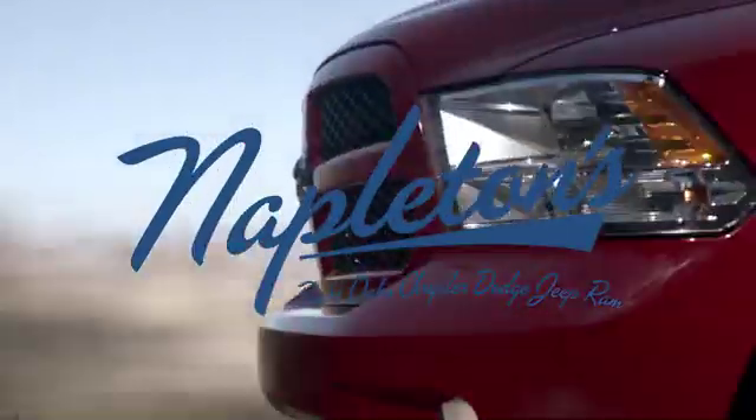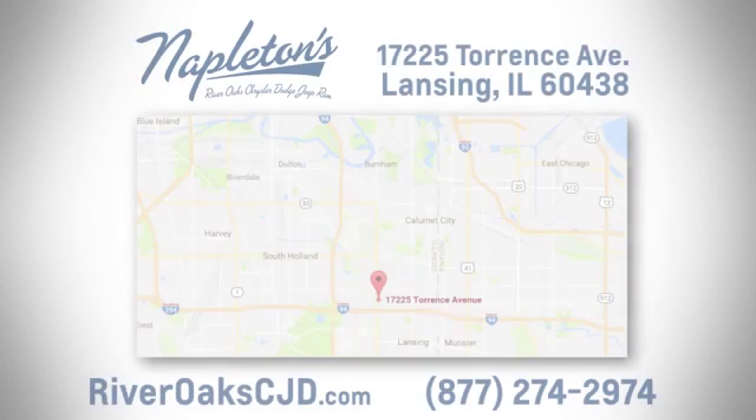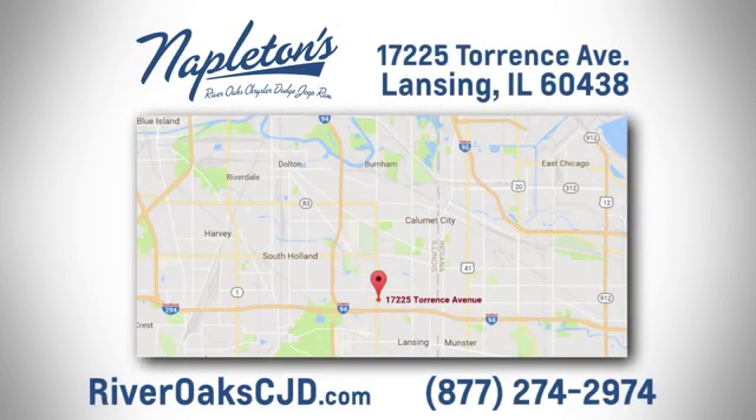You can see why Napleton's River Oaks Chrysler Jeep Dodge Ram is different from the competition. Call, click or stop in today. We're located at 17225 Torrance Avenue in Lansing.